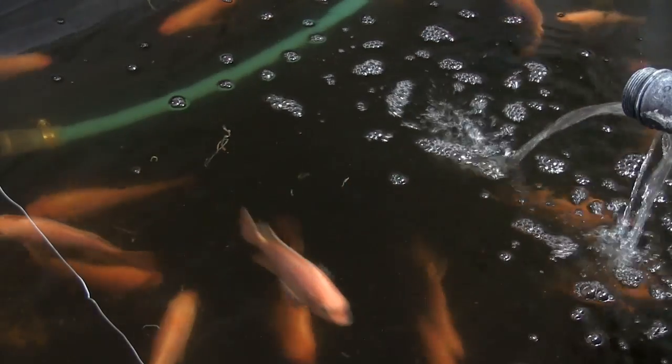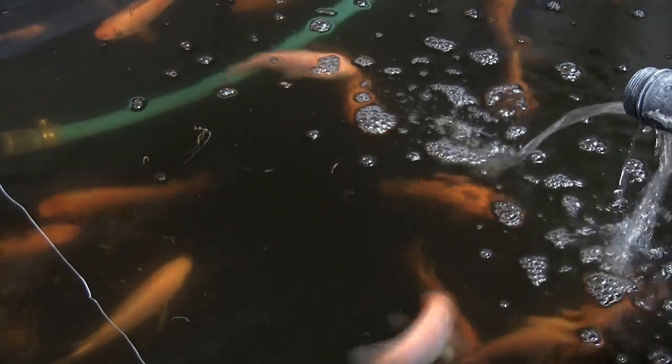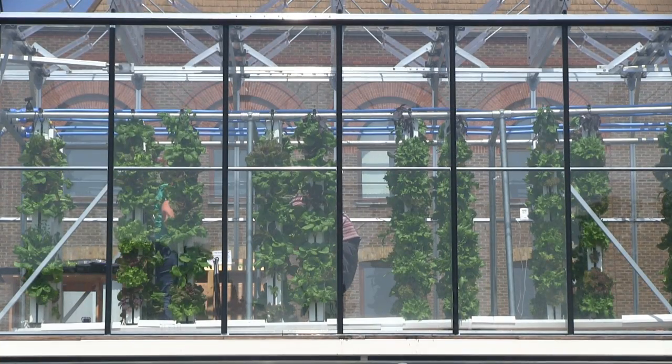Welcome to another video from ExplainingTheFuture.com. This time I'm visiting the Grow Up Aquaponic Farm in central London to learn more about urban agriculture.